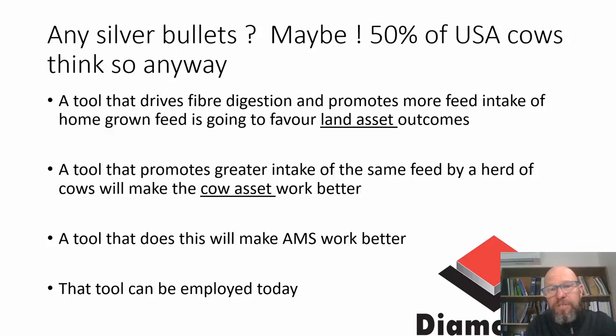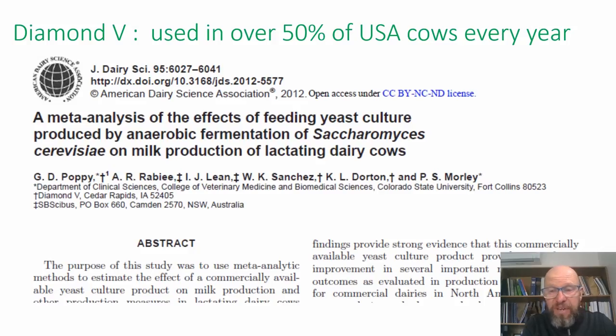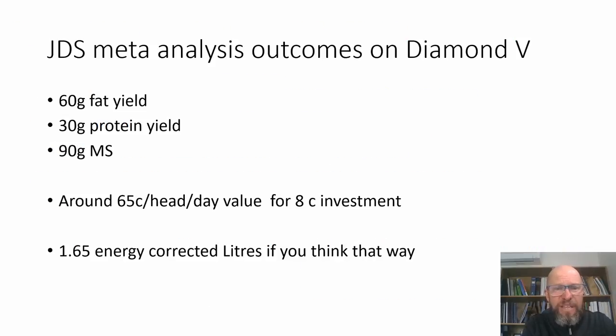Are there any silver bullets? Not many, but one tool I like is Diamond V, used by 50% of cows in the United States — a well-proven track record. It's great for forage digestibility and promotion of dry matter intake. Data suggests about 90 grams of milk solids per cow come with Diamond V use metabolite — a pretty good investment, not a silver bullet, but a handy tool. It fits into both grazing systems and TMR systems.